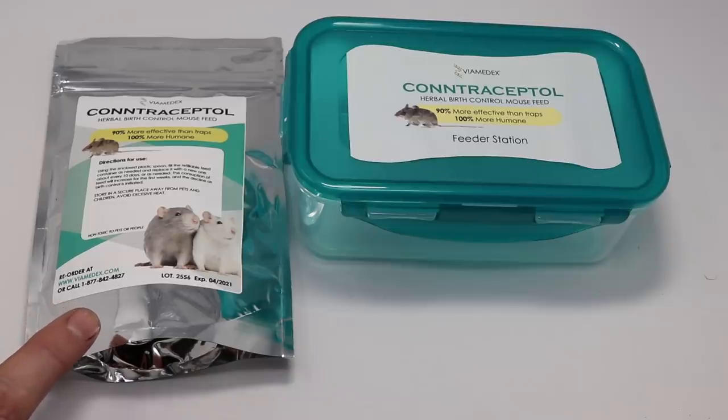This is mouse birth control. It's called Contraceptal and it's made out of a mixture of natural herbs that they say reduces fertility in mice. Some of these herbs, such as stone root, have traditionally been used by Native American tribes as a contraceptive. I have no idea if this works, but I suppose they've done extensive testing. They claim that trapping alone only reduces the mouse population by 10%, but using this product properly they say will reduce it by 96%. That's a pretty bold claim.